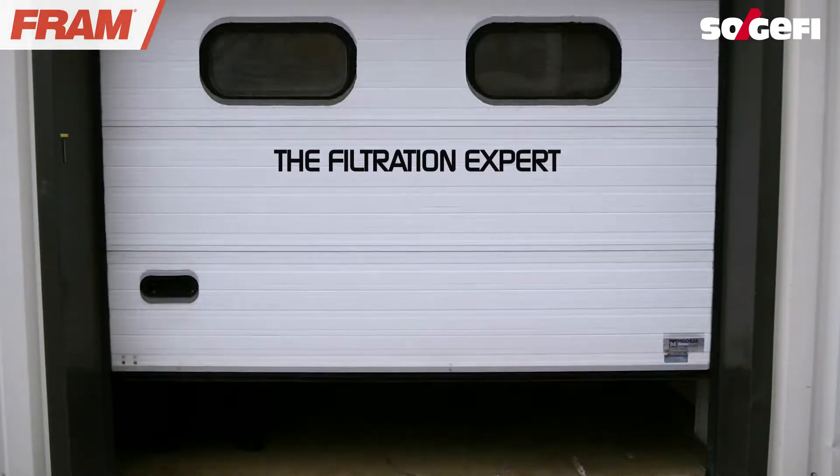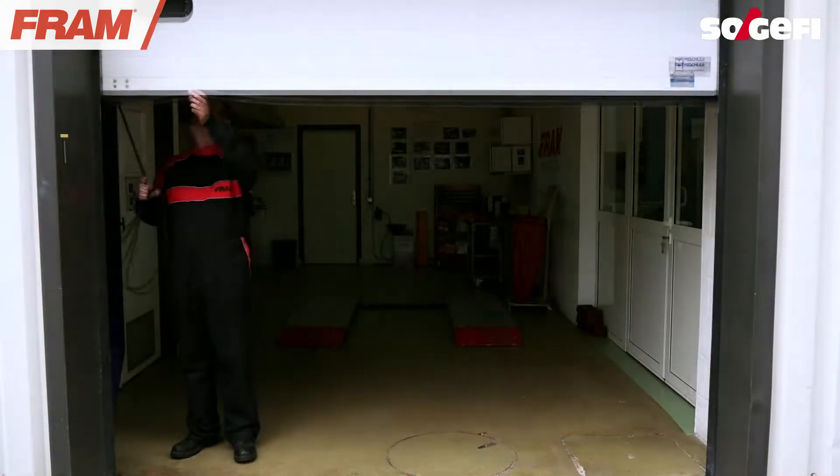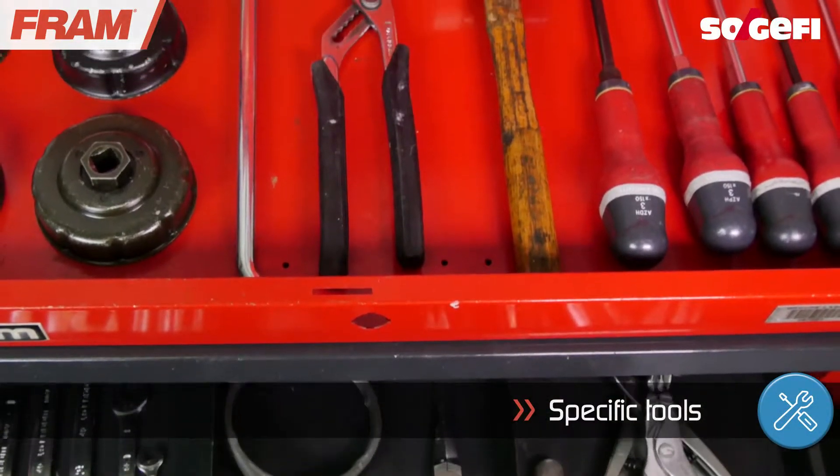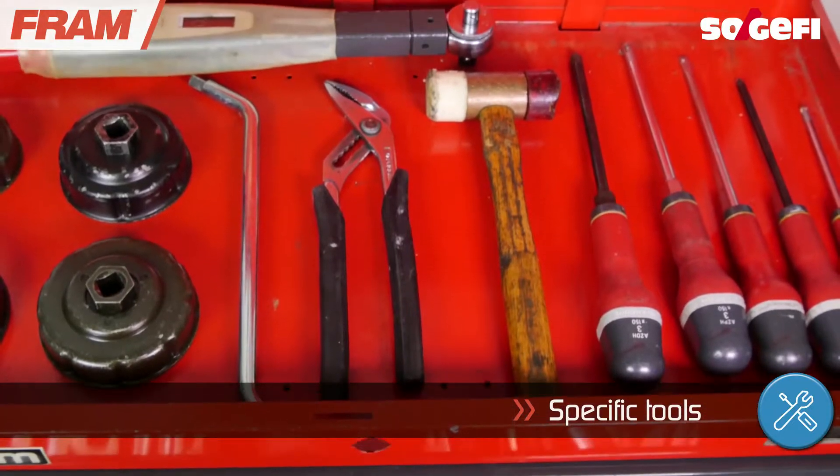Your filtration expert, Sol Giffy, will support you in the maintenance of the filter elements. To carry out a quality professional service, we recommend you have the appropriate tools for the job.